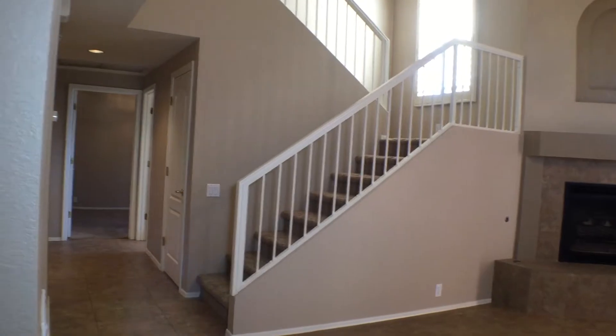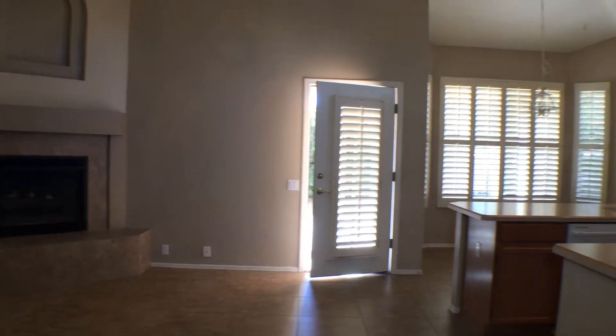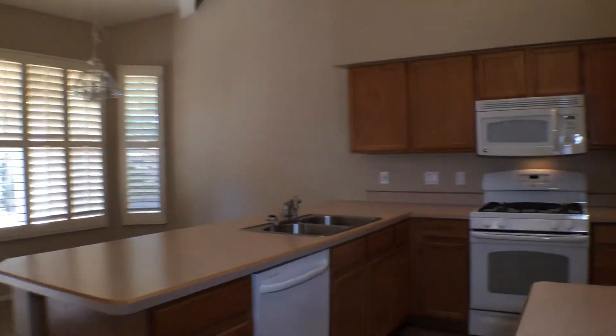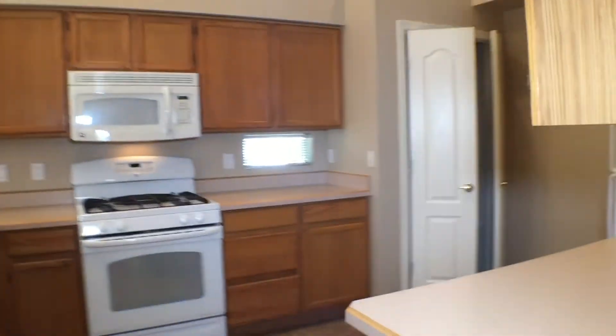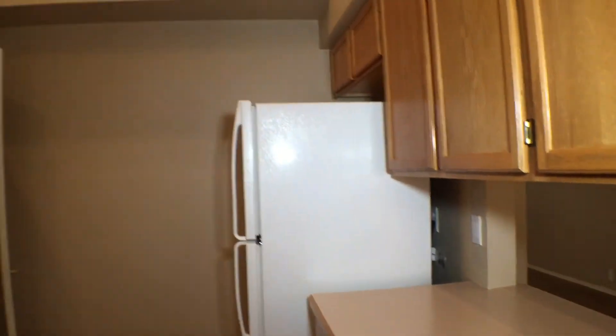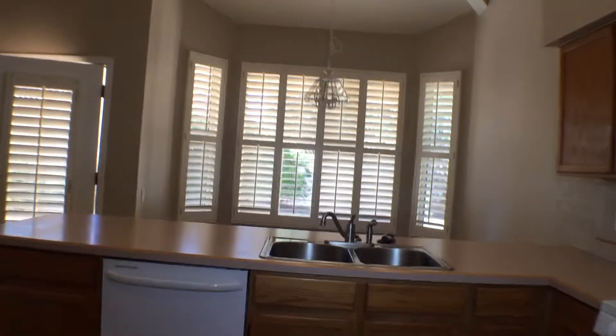There's a bedroom down there and a bathroom entry to the garage. We'll take a look at the kitchen and the breakfast area — I missed turning on a light. You have a nice-sized pantry here; it's not walk-in, but it does have lots of shelving. There are good cupboards here for the size of the house and a nice breakfast area.